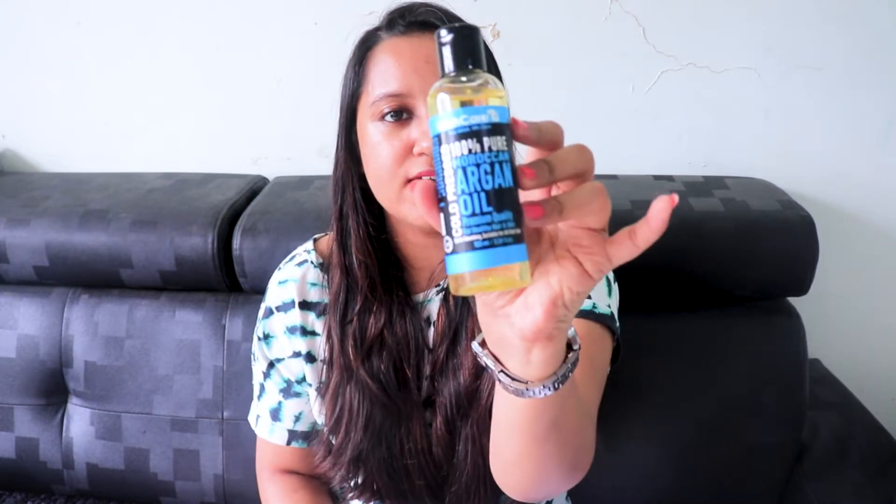This is my second bottle and it is really amazing. Now let's talk about the difference between normal oil and argan Moroccan oil. Argan oil is known as a dry oil — it is not greasy. No matter how much you apply, you won't feel greasy or oily. You can use it on oily skin and oily scalp as well. If argan Moroccan oil is sticky or greasy, then it is not argan Moroccan oil — that's the main difference.